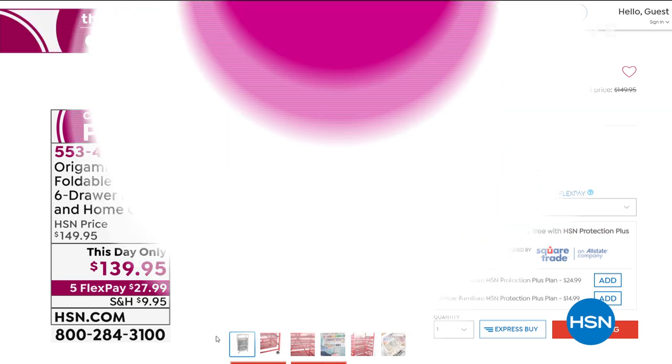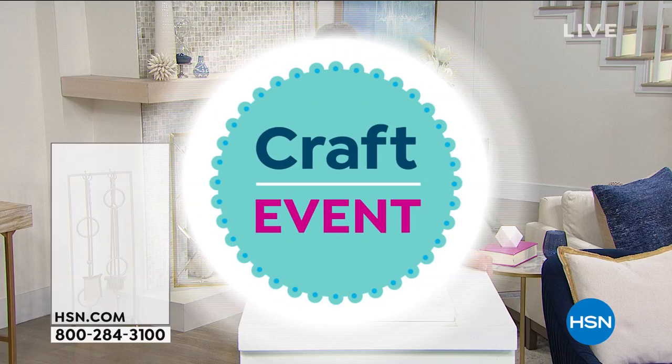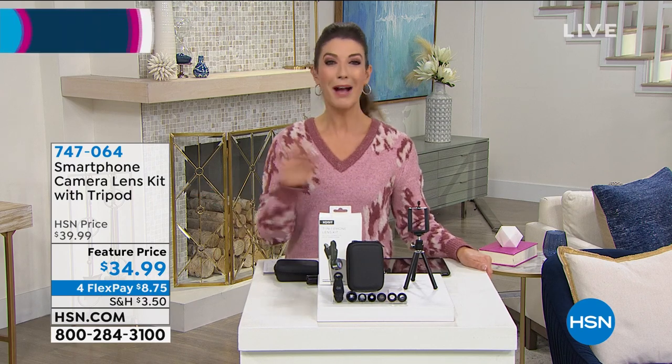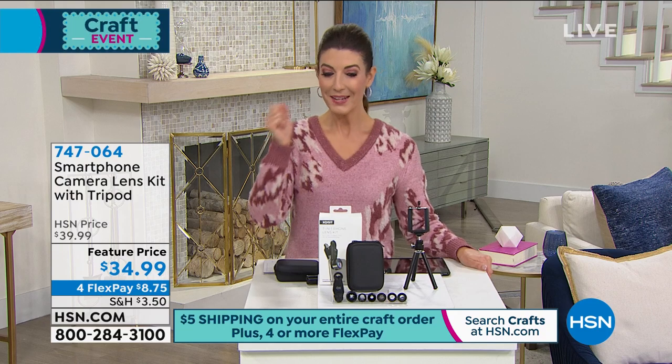Everything is on four or more flex pay today for our big crafting event. And because you asked for it, we're also offering five-dollar shipping — a special promotion. It doesn't matter how many items you buy, it's only five dollars to ship everything in your order.